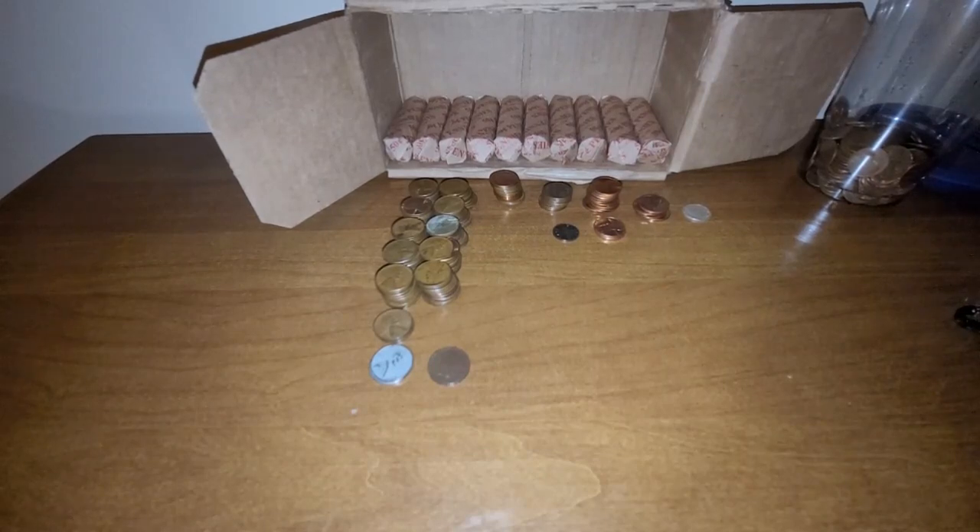I want to thank you for watching. Keep an eye out for the next video, which would be part five of this series, covering rows 41 through 50. So we're almost done with this box. Until next time — happy hunting, happy collecting!